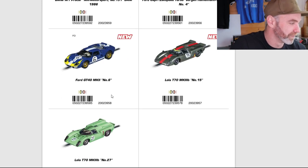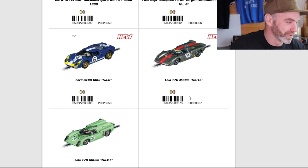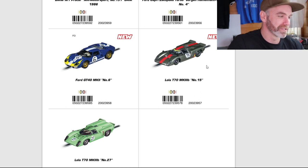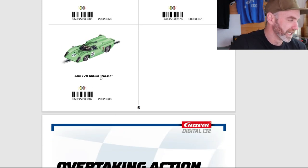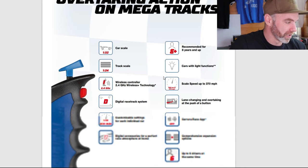Moving on down to a Ford GT40 Mark II — love it. I think these are cool; 124 scale again, new livery for 2023. Over to the Lola — I've got a Lola, love it to bits. This one looks nice: the Mark IIIB, number 15. Really nice, basic colour but I don't mind that. New livery for the Lola for 2023. And then another Lola in the lime green colour — I think that looks incredible.